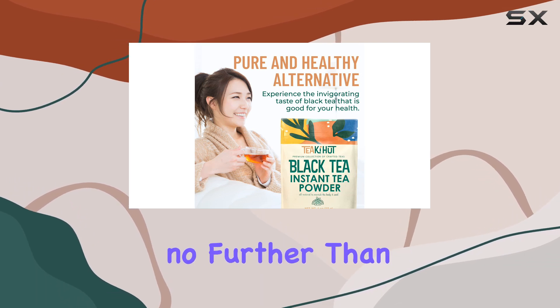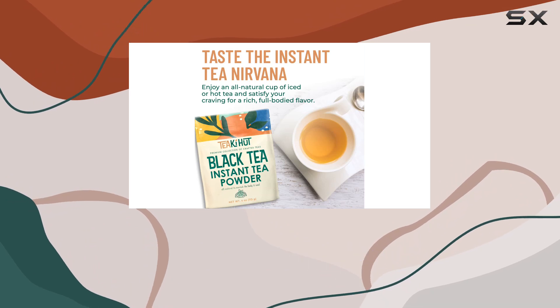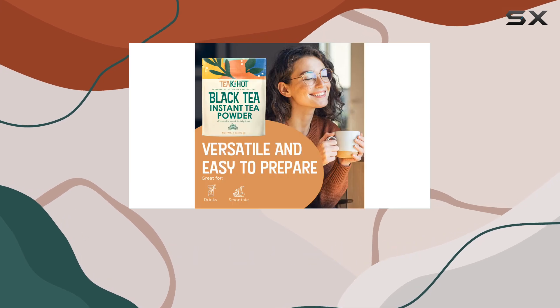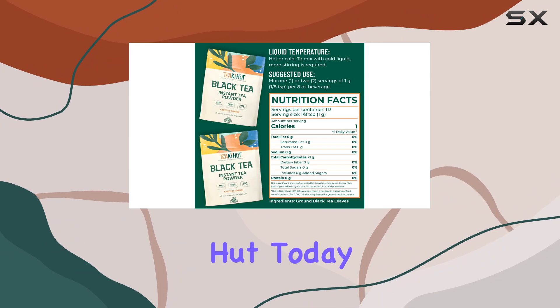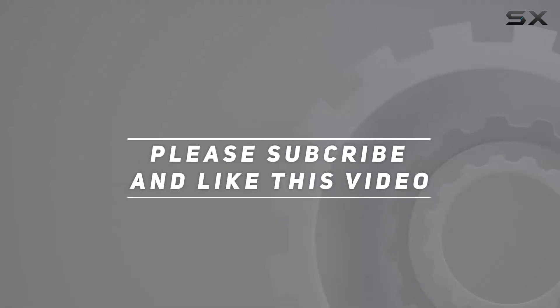In conclusion, if you're looking for a convenient yet health-conscious tea option, look no further than Tiaki Hut's instant black tea powder. With its pure flavor, robust health benefits, and ease of preparation, it's sure to become a staple in your daily routine. So why wait? Boost your day with Tiaki Hut today — check out the video description for updated pricing, and thank you for watching.